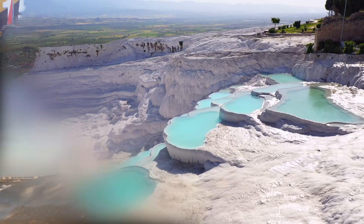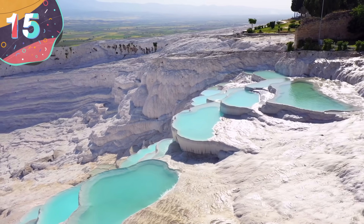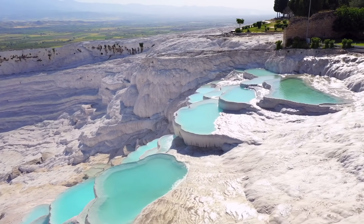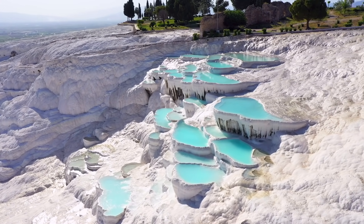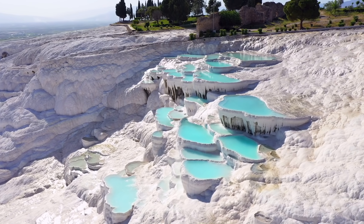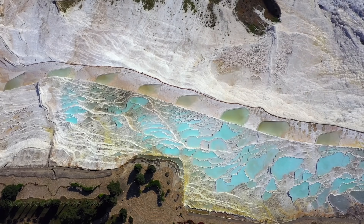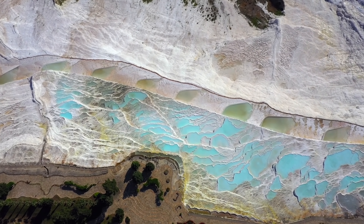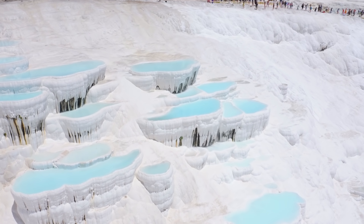Number 15: Pamukkale. If you want to go for a swim of a lifetime, then I suggest checking out Pamukkale. Located in southwestern Turkey, it's a natural cascading fountain that has striking white walls and pure blue water. The waters come from ancient hot springs that spill down the white travertine cliff face, and over thousands of years this water has formed countless round pools.